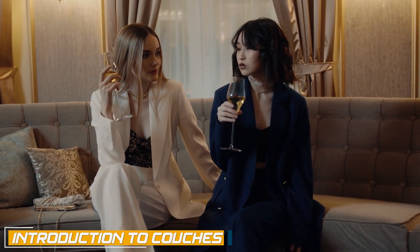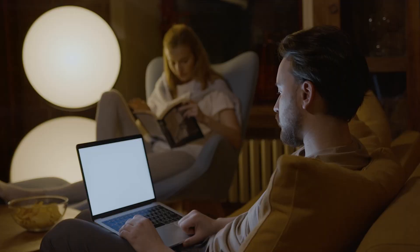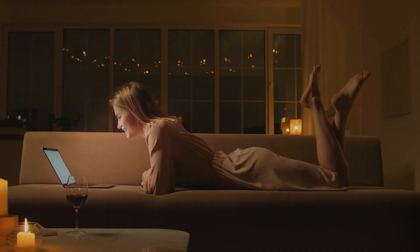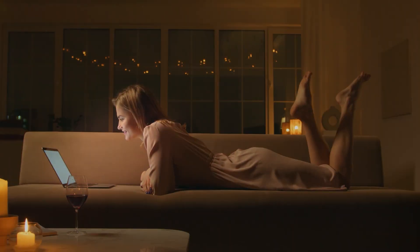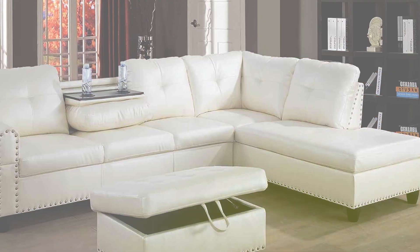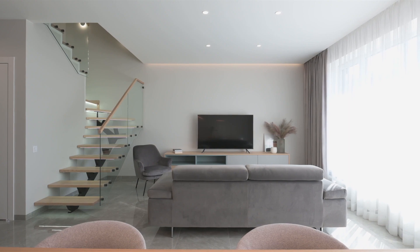Couches offer several advantages that make them a popular choice. Firstly, couches are designed for comfort — with their deep cushions, padded armrests, and supportive frames, couches provide a cozy and inviting seating experience perfect for lounging, socializing, or watching your favorite shows. Secondly, couches are known for their durability; high-quality couches are built to withstand regular use and can last for many years with proper care, constructed with sturdy frames and upholstery materials. Thirdly, couches offer a wide range of design options. Whether you prefer a classic, timeless look or a modern, contemporary style, from sleek leather sofas to plush fabric couches, you can find a variety of designs, colors, and patterns to suit your desired aesthetic.